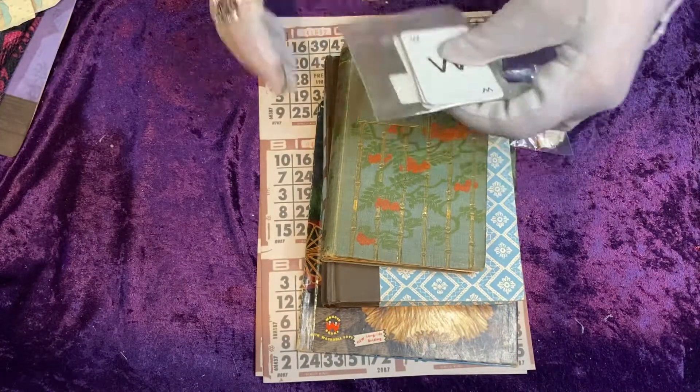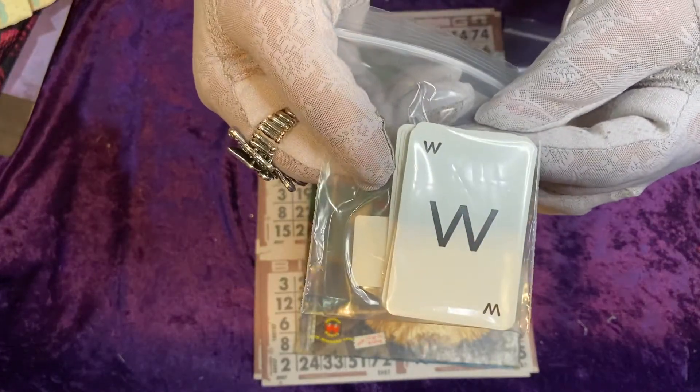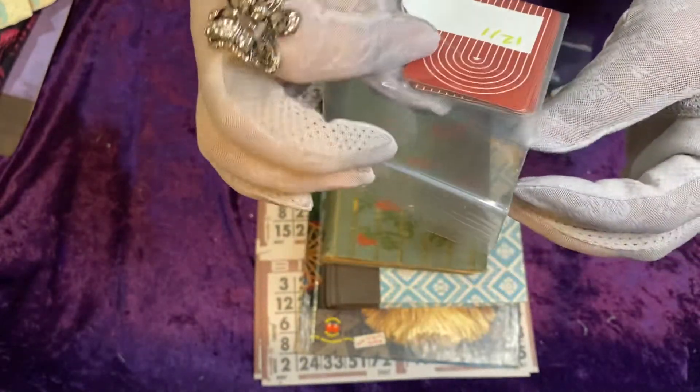I don't remember what she said these cards were, but there's quite a few of them in the pack.